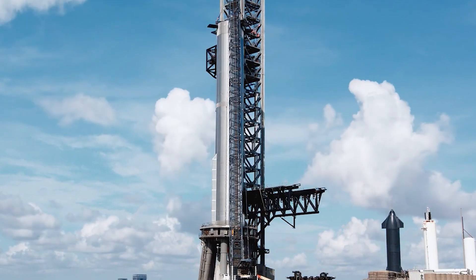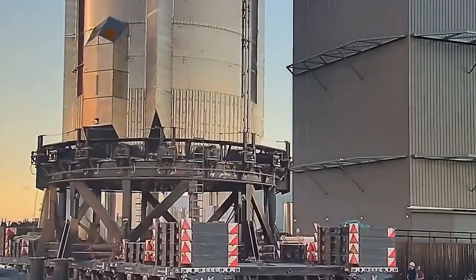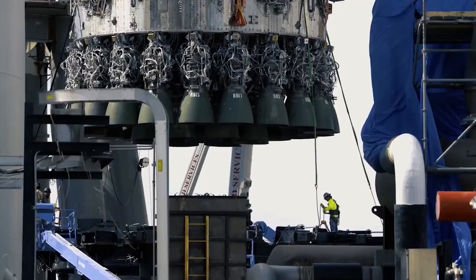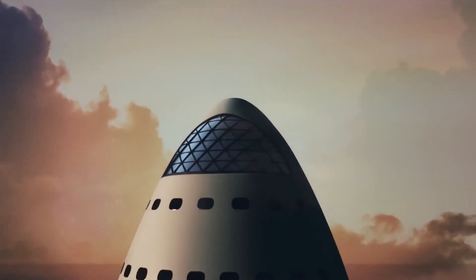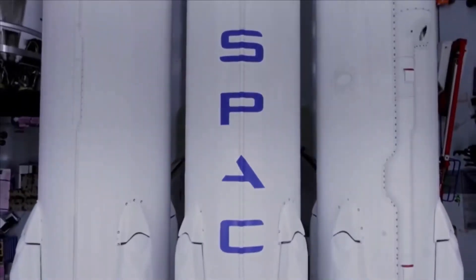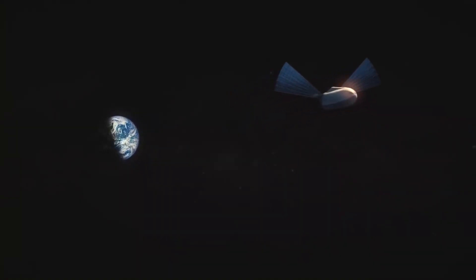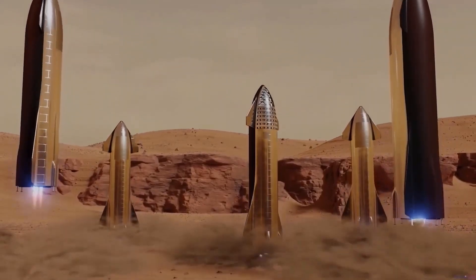SpaceX fired seven engines on its Starship Super Heavy prototype Booster 7 on September 19th, marking the highest number of the company's new Raptor engines ever tested at the same time. To prepare for Starship's maiden orbital flight, SpaceX has been conducting static fire tests with increasing intensity, in which one or more engines are ignited while the vehicle remains stationary on the ground. A static fire test is a rough equivalent of revving a car engine in neutral, with this particular one lasting around 10 seconds.